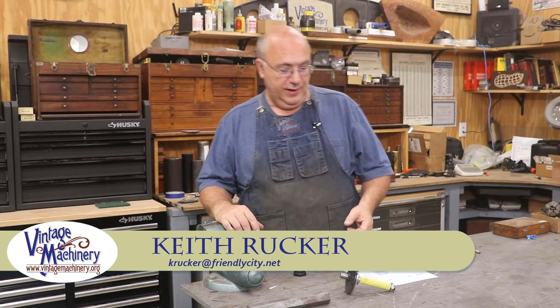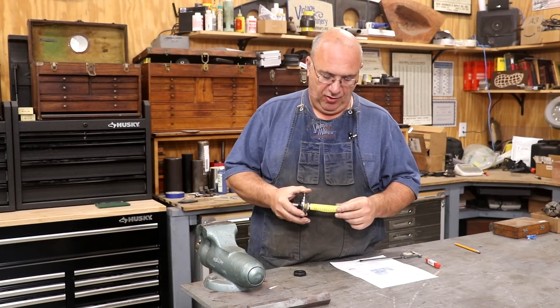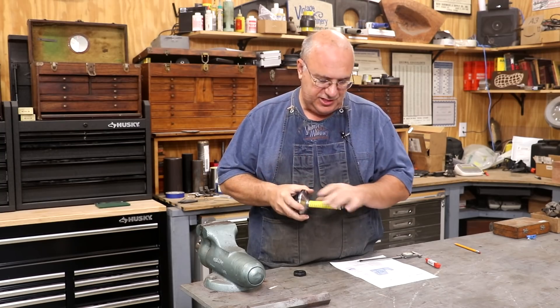Hello, Keith Rucker here at vintagemachinery.org. Today I've got a little project I'm going to be doing. A while back I made an arbor for a table saw and I'm kind of embarrassed that I still have it here in the shop.